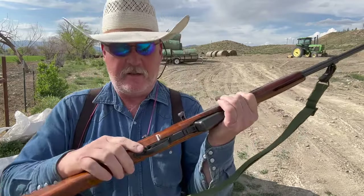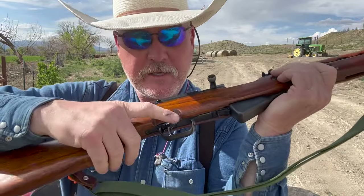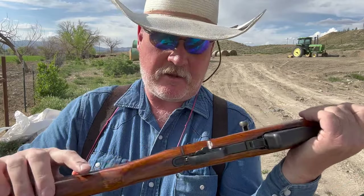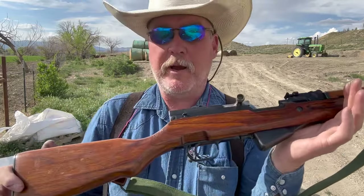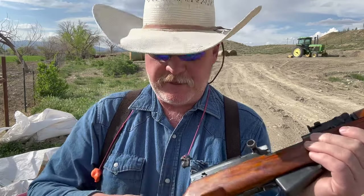One thing I forgot to point out on this is the unique safety. It's pretty big. That safety just blocks the trigger. In a combat situation, it's not a bad deal, because when it's unsafe, it's real easy to get off even with a gloved hand. Really unique compared to what we're used to in today's world with cross-bolt safeties or tang safeties or whatever. That guy just blocks the trigger — that's a very interesting feature about this SKS.